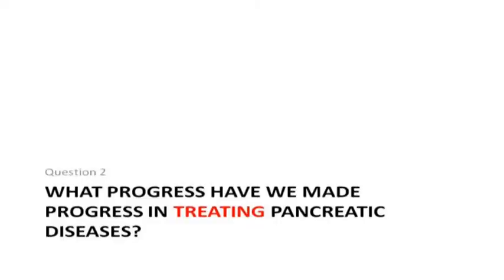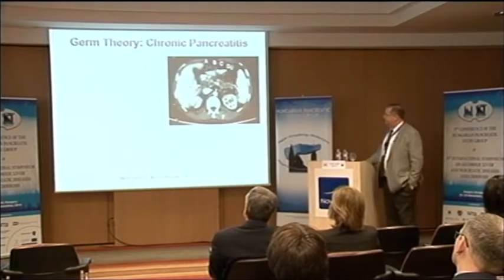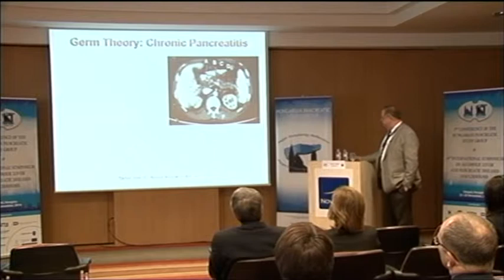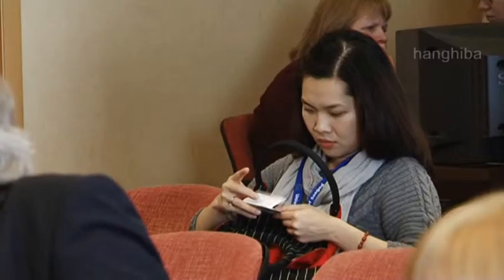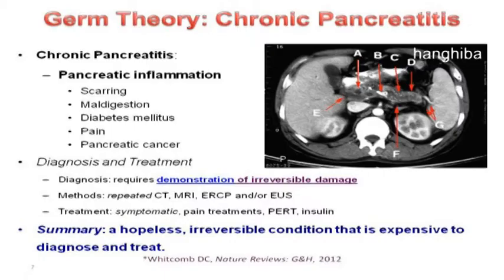So what progress have we made in treating pancreatic diseases over the last 10,000 years? Within the germ theory framework, we see inflammation and all the features of long-standing inflammation without infection. We can tell you there is scarring that occurs in some patients and not others — sometimes rapidly, sometimes slowly. Maldigestion sometimes occurs but not always. Diabetes mellitus sometimes occurs but not always. Pain can be intermittent or constant, mild or severe, and 15 to 20 percent of patients never have pain at all.